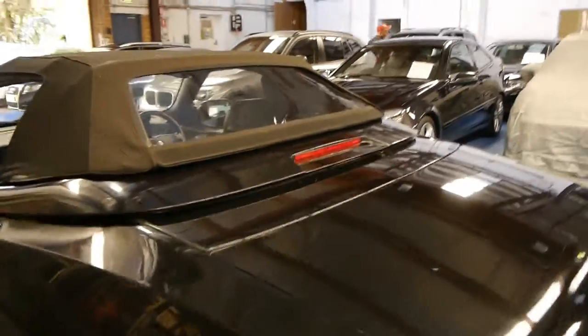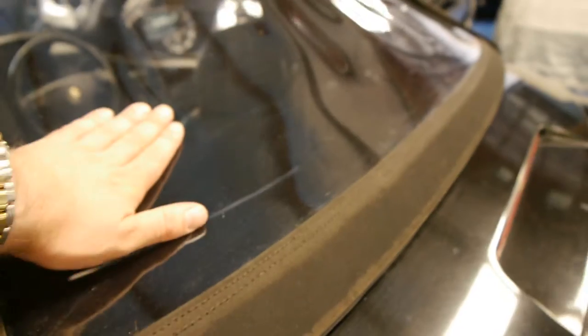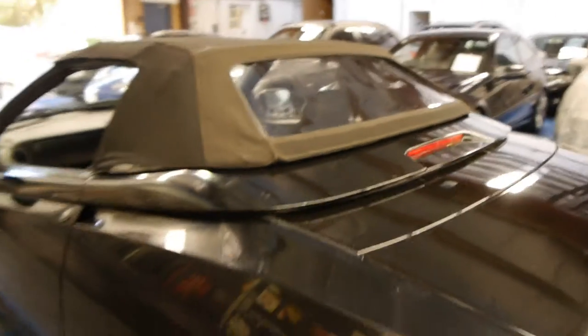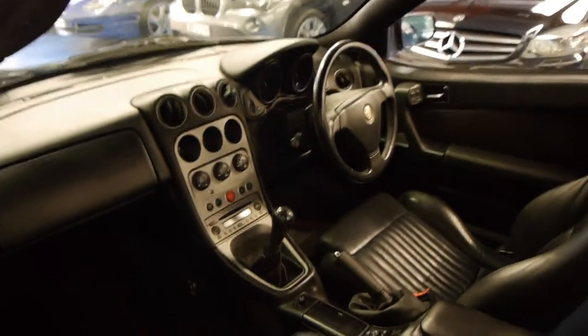We did have the plastic Perspex back window replaced, as you can see, with a brand new one. We had that sent away and done properly, which has made a huge difference to it. As you will notice looking at other cars, they tend to be faded and it's difficult to see out the back, so we thought it would be sensible to get that done.